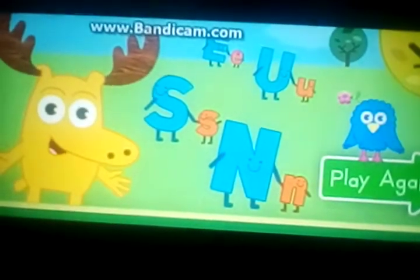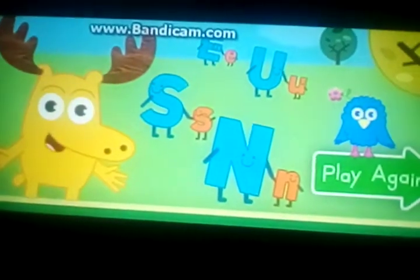Thanks! Click here if you'd like to keep playing on the Little Letter Playground.